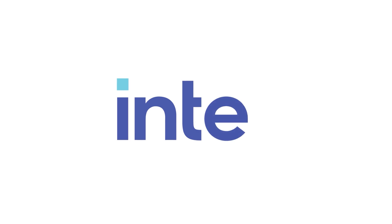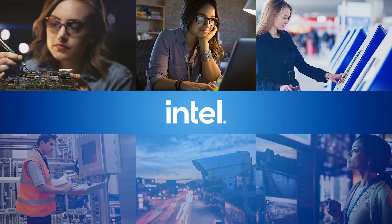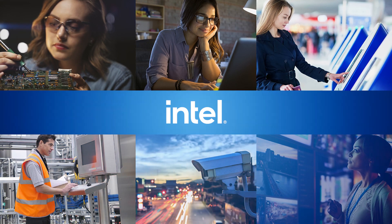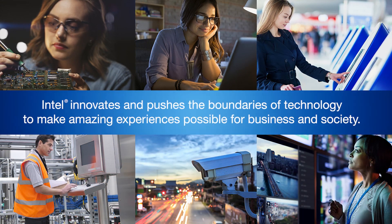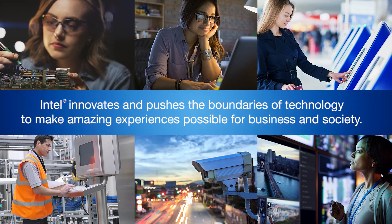Hello, I'm Kristina Unerat, Technical Marketing Engineer with Mouser Electronics, and today I'll be introducing you to the Intel NUC Element family. Intel makes possible the most amazing experiences of the future. Many may know Intel as the world's largest manufacturer of semiconductors, but they do so much more. Intel innovates and pushes the boundaries of technology to make amazing experiences possible for business and society.